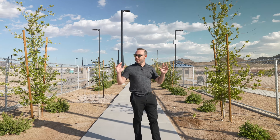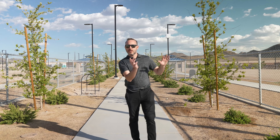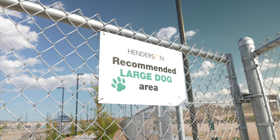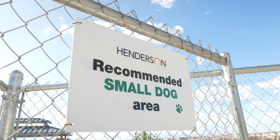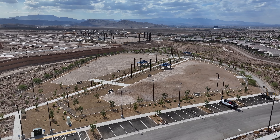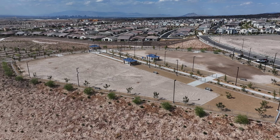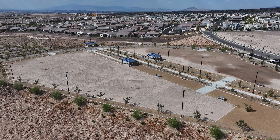One of the cool features is we have a small dog park over here and a large dog park over here, so depending on the size of your pup, you have different areas to be sorted out in. Nice to have a place where you can bring your dog to run around, get some of that energy out. It looks like they're putting the finishing touches on this area still.